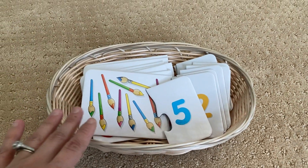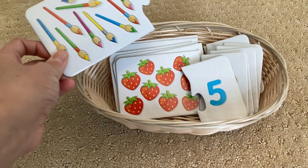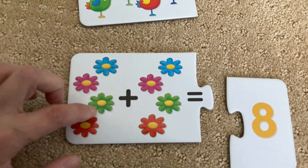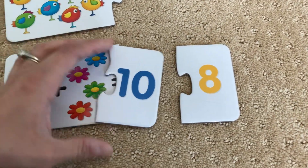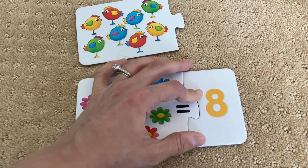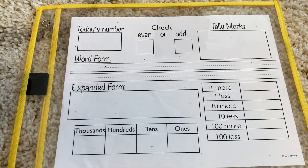This is another activity we use for number sense, and it's great because it grows with the child. It has different objects on cards that the child can count, plus cards for addition and subtraction. It's a self-correcting puzzle — if the child tries to put the wrong number, it won't fit, but the correct number will. This one-pager is from JDA's binder printables, which I'll link below — it's free.